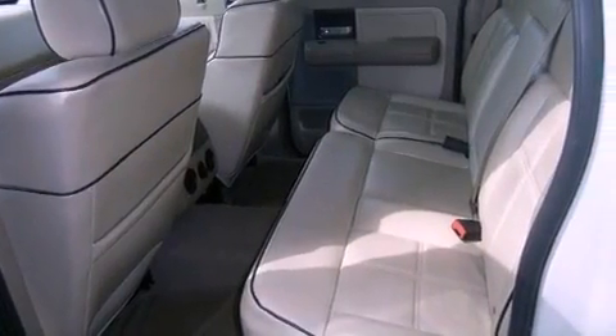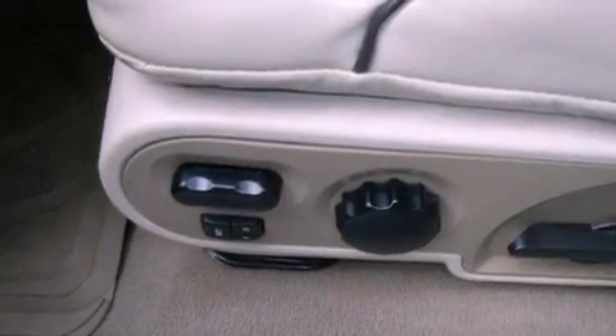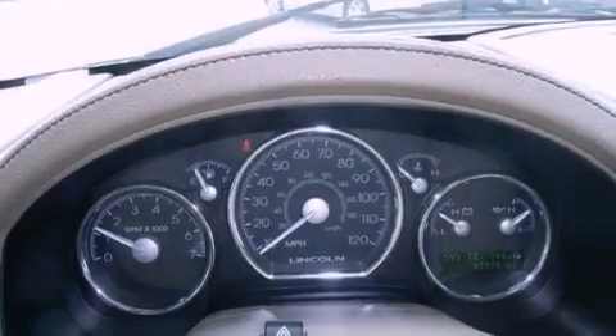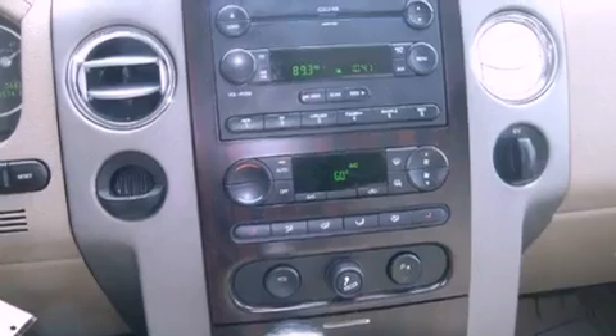The following features are also included: memory settings for the driver's seat positions so you can recall your favorite position with the push of one button, air conditioning with automatic climate control, cruise control, a CD player, leather seats, a passenger side vanity mirror, fog lamps, traction control, heated side view mirrors, and an anti-theft protection system.